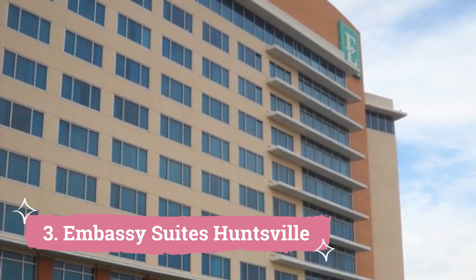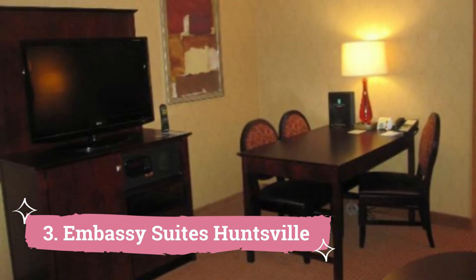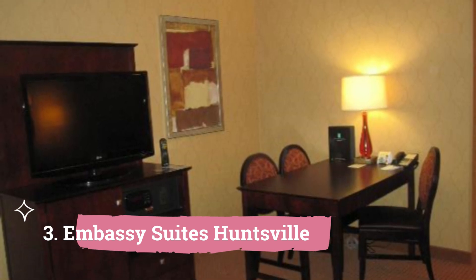3. Embassy Suites, Huntsville. The Embassy Huntsville offers suites with a living room that is equipped with a refrigerator and microwave. Additionally, there are two TVs in the suites. The Embassy Suites in Huntsville offers its guests an indoor pool and an arcade for entertainment.